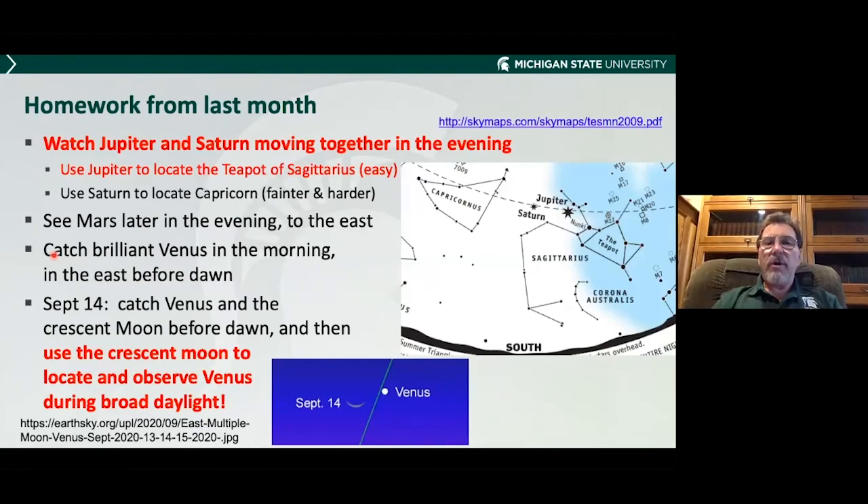Last month's homework: I asked people to look at Jupiter and Saturn as they're moving around in the evening and to find the teapot, because it's easy to find when you've got Jupiter and Saturn right there. Mars was visible in the evening, Venus in the morning. There was one special thing where the Moon was close to Venus on September 14th, and if you could catch the Moon, you could catch Venus during the day, because you have something nearby to use to point. I was able to do that.